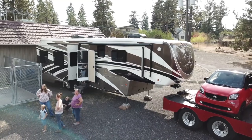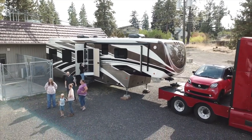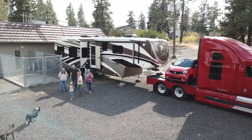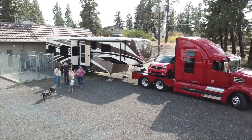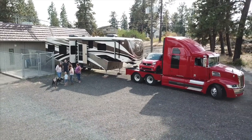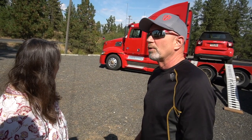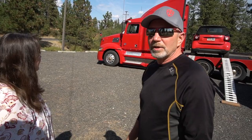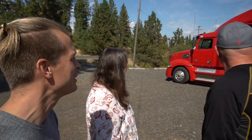It is a DRV Mobile Suites 38R SSA, so it's roughly 40 feet long. And you're towing with this Western Star 5700 class 8 truck with double bunks in the back. It's got a 505 horse D13 motor and an automatic 12-speed transmission. That's like Optimus Prime! And you got the matching smart car to boot — and it's a convertible. Oh, that's so awesome.